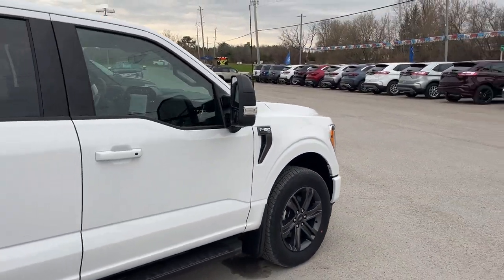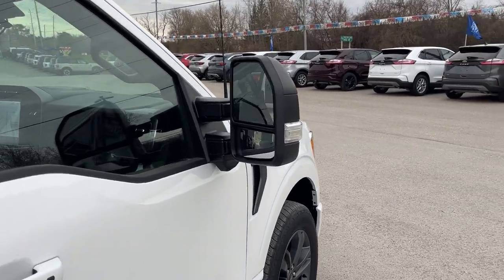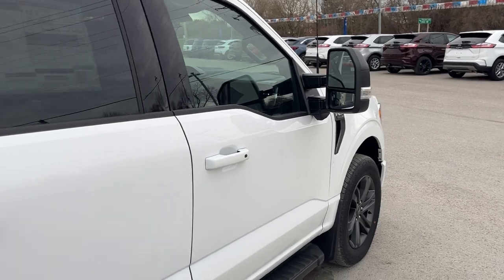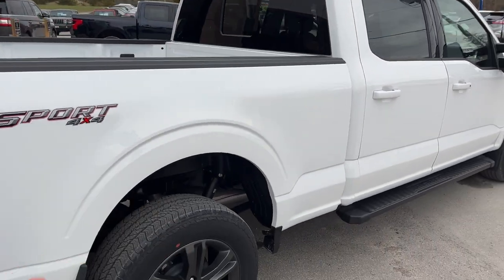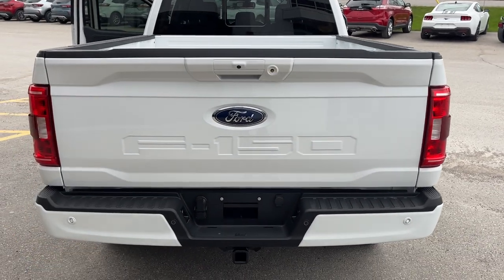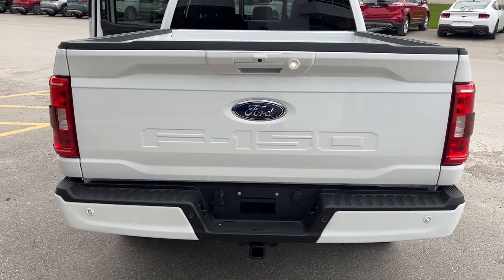This one is powered by the 5.0-liter V8 engine. You also have manual telescoping trailer tow mirrors with a 360-degree camera array all the way around the vehicle. It has a six-and-a-half-foot bed with wheel well liners installed from the factory, plus reverse and front parking sensors.